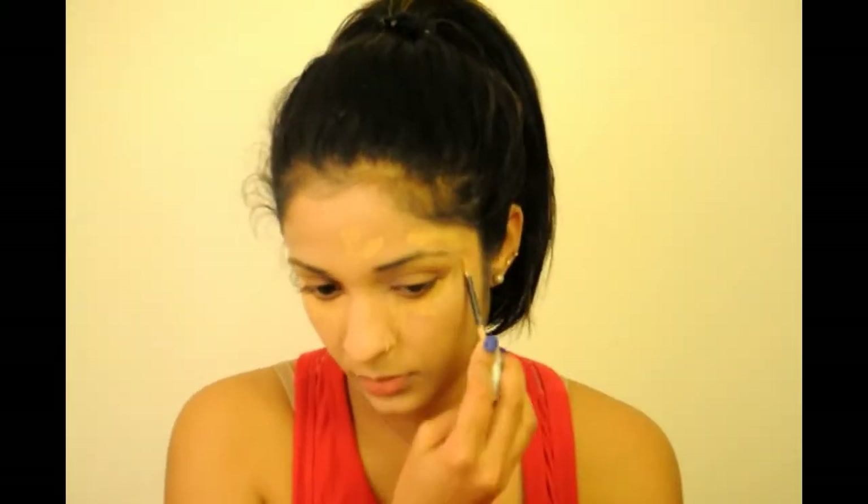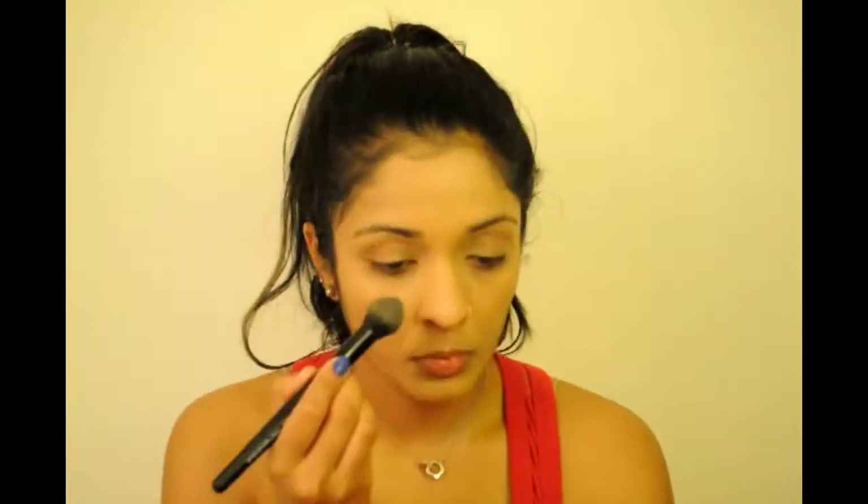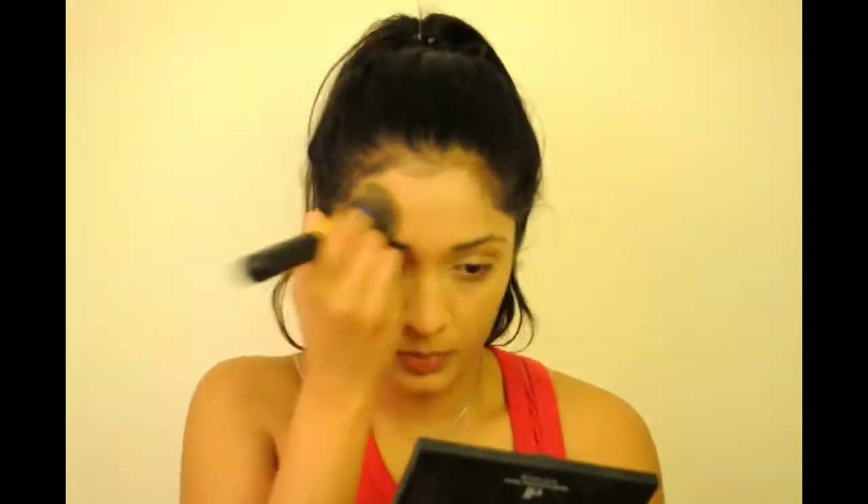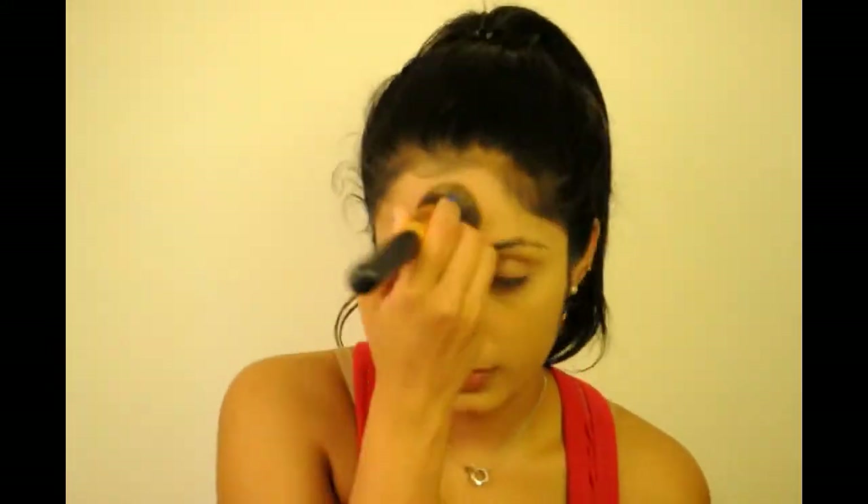The concealer I'm using today is the Revlon Colorstay, and I'll be concealing under my eyes and all the areas where I have red spots. I'm blending everything and setting it with the Rimmel Stay Matte Setting Powder. I set my entire face as I have super oily skin.